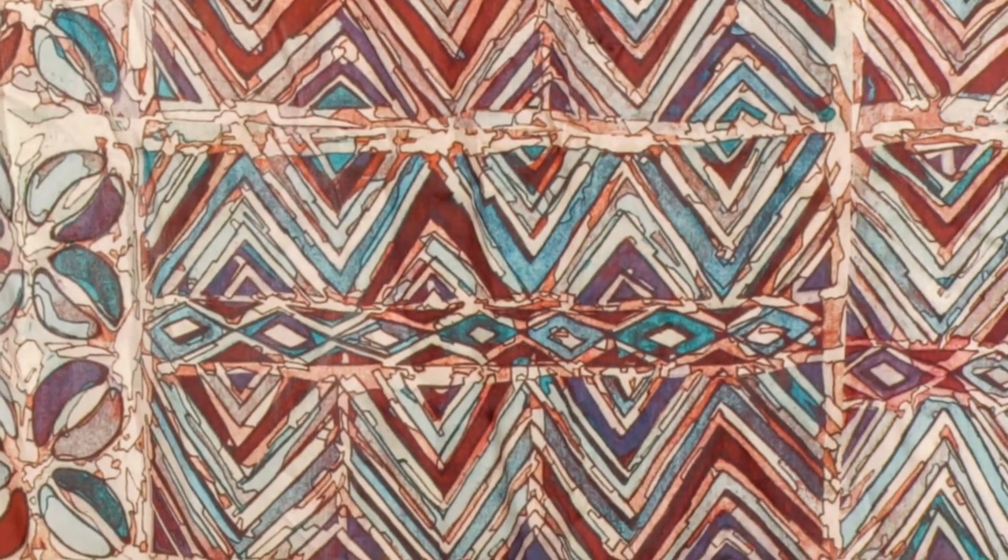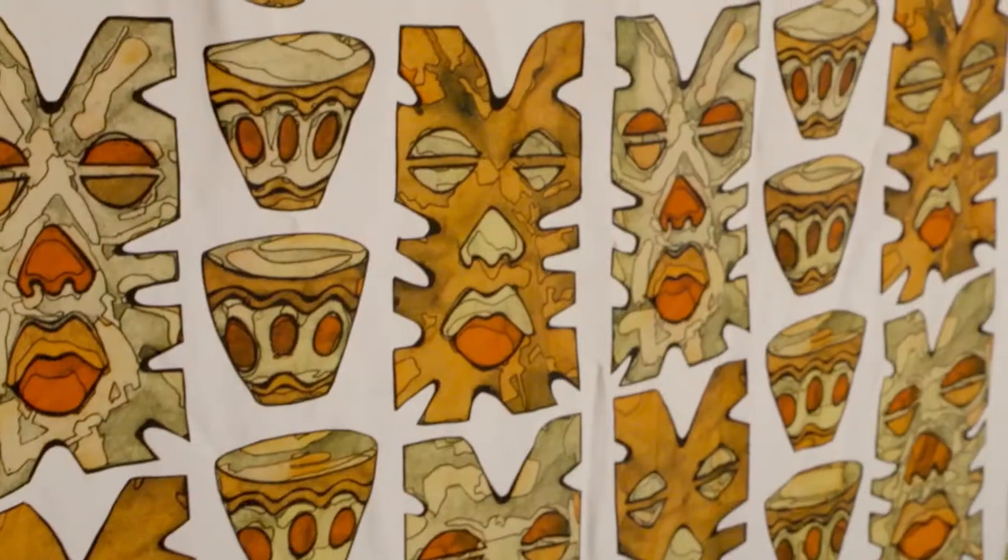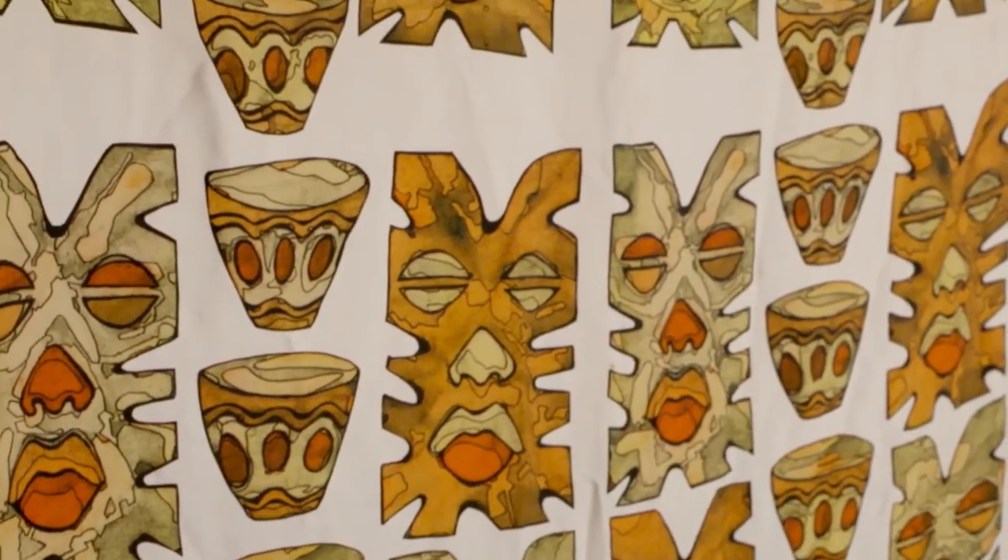I've been doing batik for the last 35 years because I started pretty young learning how to do batik. It's a technique that I've added many components to. If you look at the beginners, the intermediate, the advanced, the masters — these are different techniques within the modern batik application.